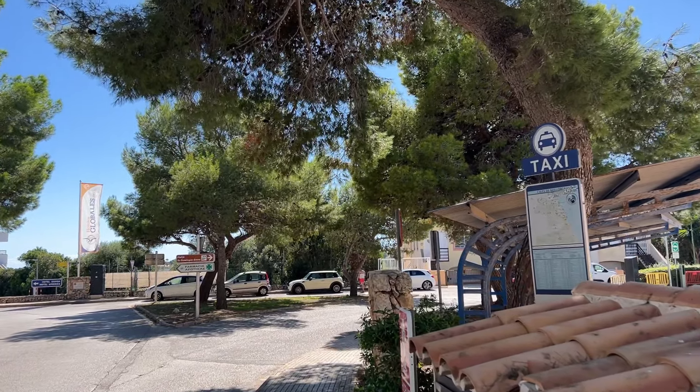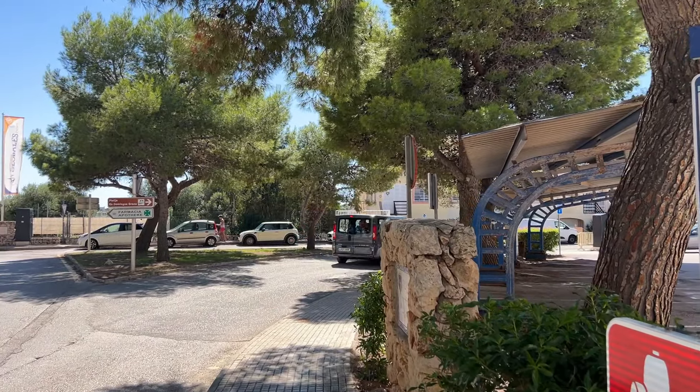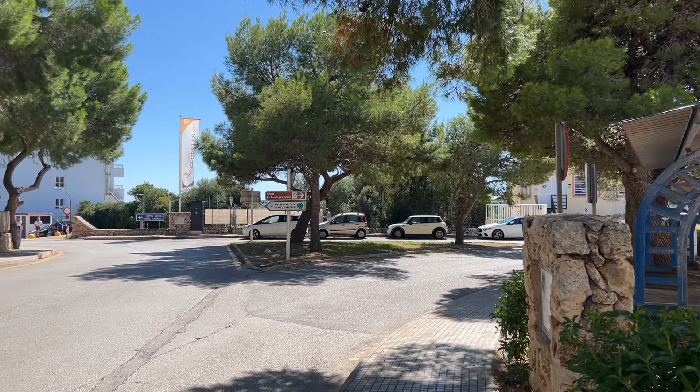There's also a fantastic bus service, and you may well have seen my videos about taking the bus over here in Mallorca. The main buses do come up through the resort centre too.